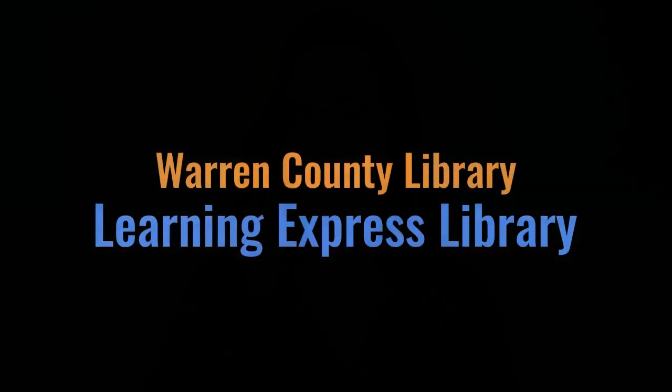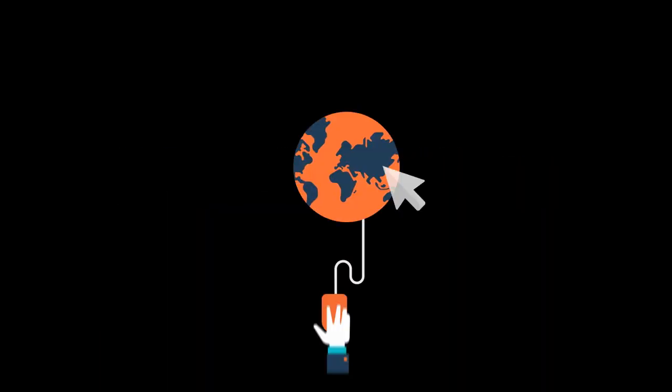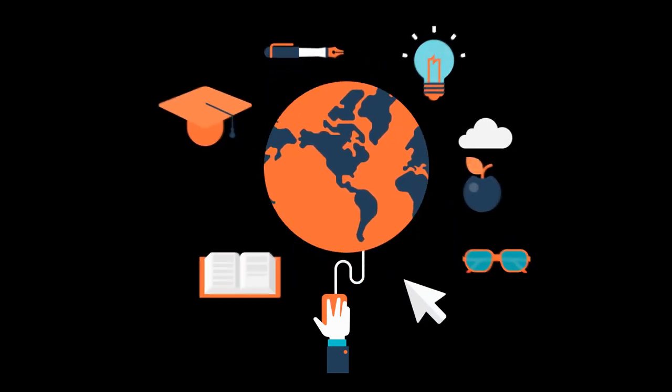Thank you for watching this tutorial about the Learning Express Library through the Warren County Library. We wish you all the luck in your academic success. Have a great day. Bye-bye.